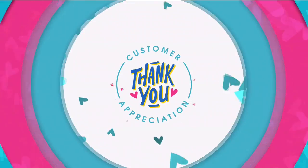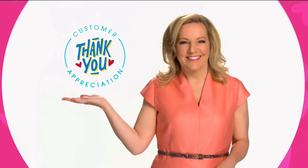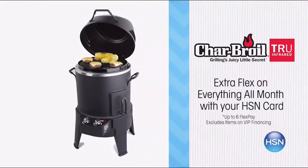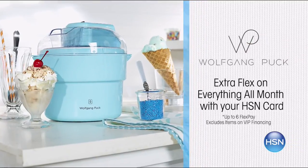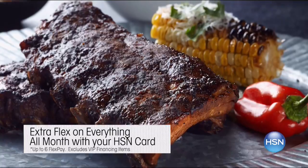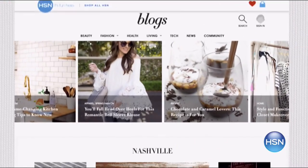There's no better love than customer love — comments like these really make my day. Summer cooking and grilling is right around the corner, which is why we have essentials every home cook needs to top their grill game. Beat the heat with summer must-haves like Wolfgang Puck's Dessert Maker and Zoku Popsicle Maker. Receive extra flex on everything all month long with your HSN card, and search blogs at hsn.com for more summer entertaining ideas and delicious recipes.